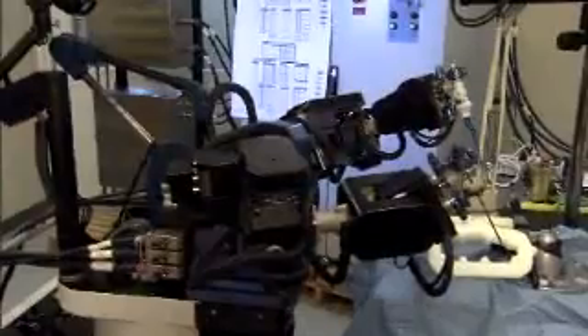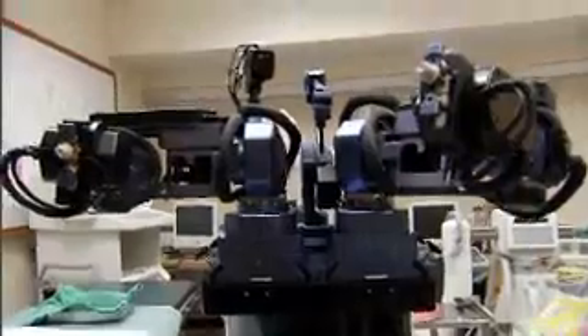The University of Calgary, the Calgary Health Region, and several industry, government, and community partners are proud to welcome NeuroArm, the world's first image-guided MR-compatible robot.